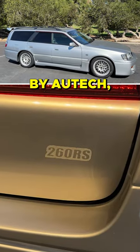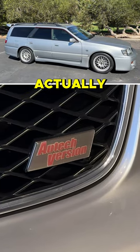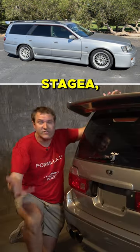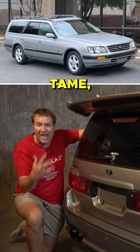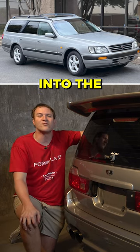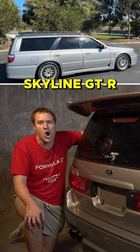The 260RS was created by Autech, which actually was an in-house tuning company from Nissan. Autech took the Stagea, the relatively tame, docile family station wagon, and they turned it into the Skyline GT-R wagon.